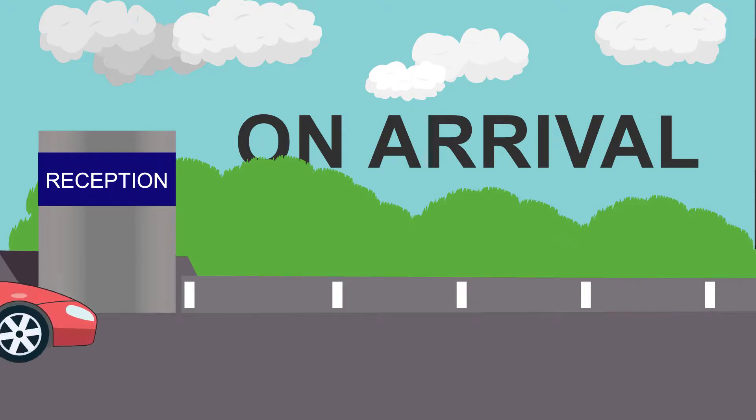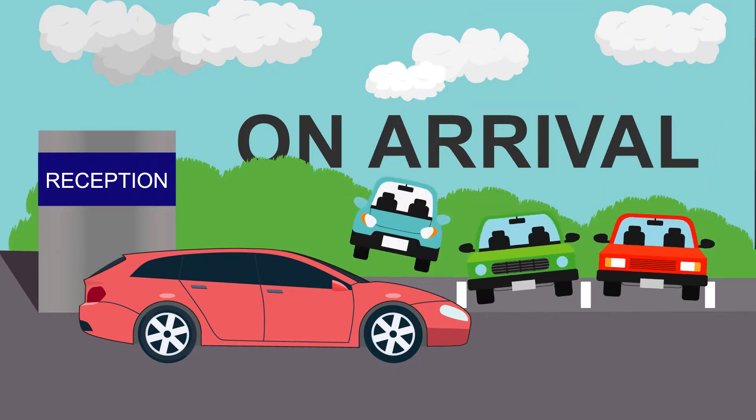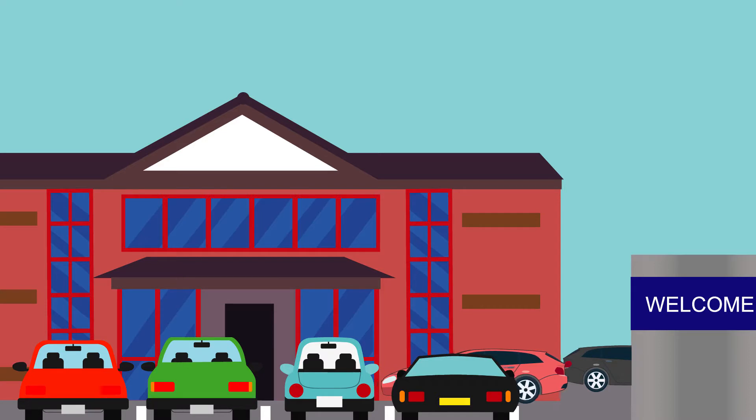On arrival, the visitor's car park can be found directly opposite the main reception. If the car park is full, no problem, as there's plenty of parking located to the side of the building for your convenience.